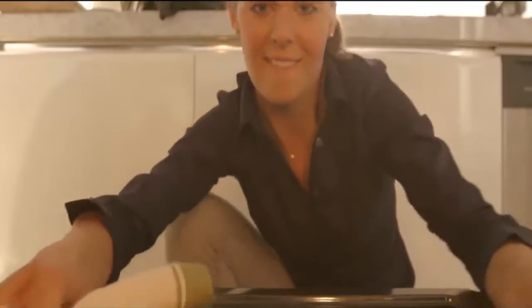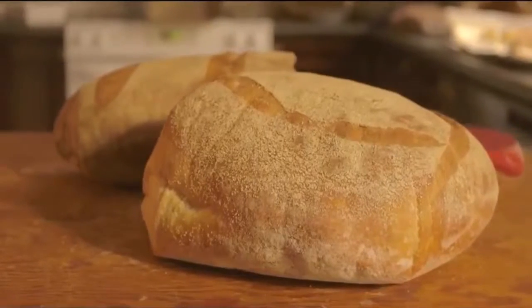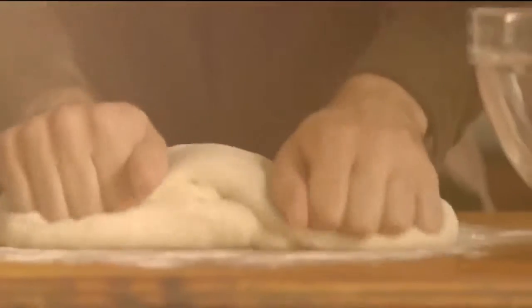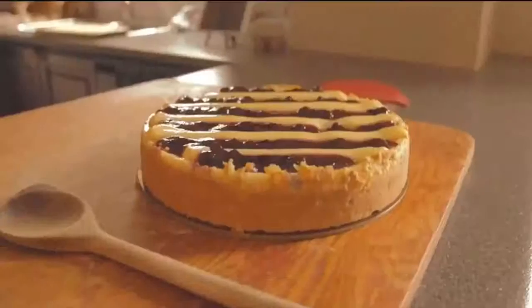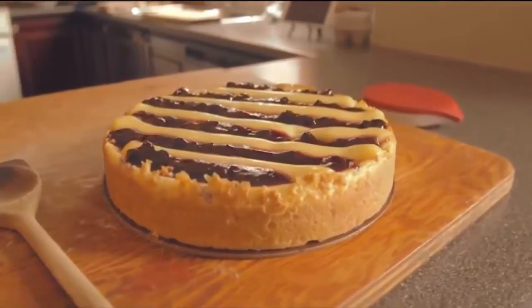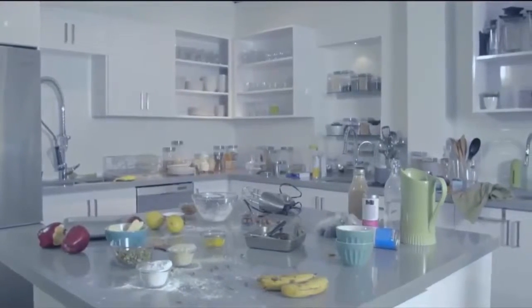We love baking — from the smell of fresh-made cookies to the first bite of bread straight out of the oven. We love to roll up our sleeves, experiment and create, and share our creations with the people who matter. But making sure everything turns out the way you want isn't always easy. There's a lot you need to get right along the way.